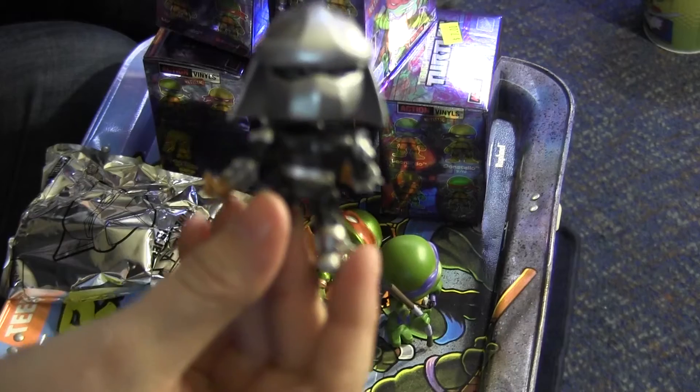Here's Shredder next to Mikey — they're about the same size. I'd hope Shredder would be a little bit taller. He's got ankle joints, wrist joints, shoulder joints, and hip joints, and the head can spin backwards and just look all crazy — that good high quality Loyal Subjects articulation. I also think I got a mistake: he came with two packages of his weapons. I like when toy companies make mistakes!